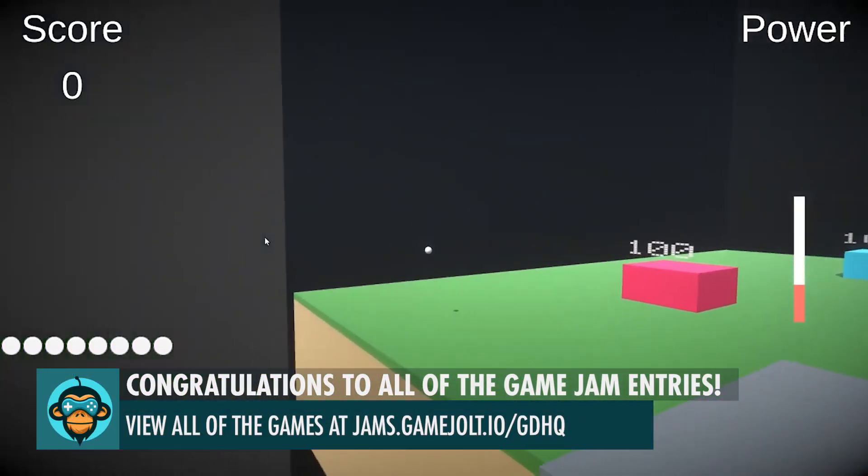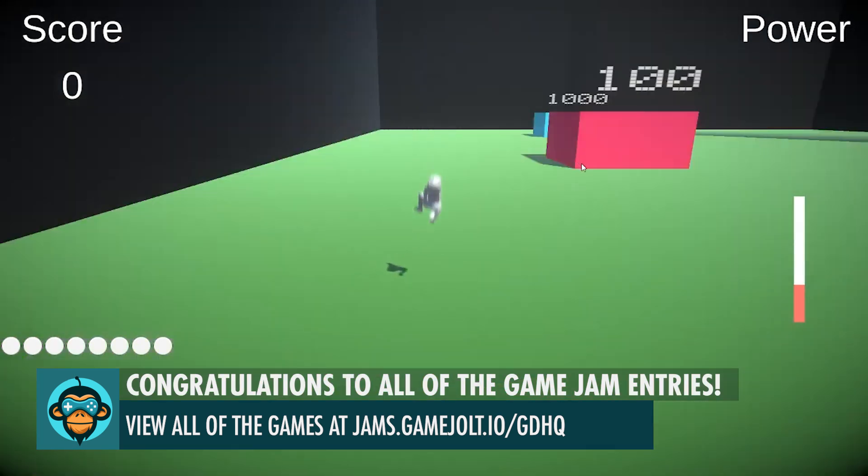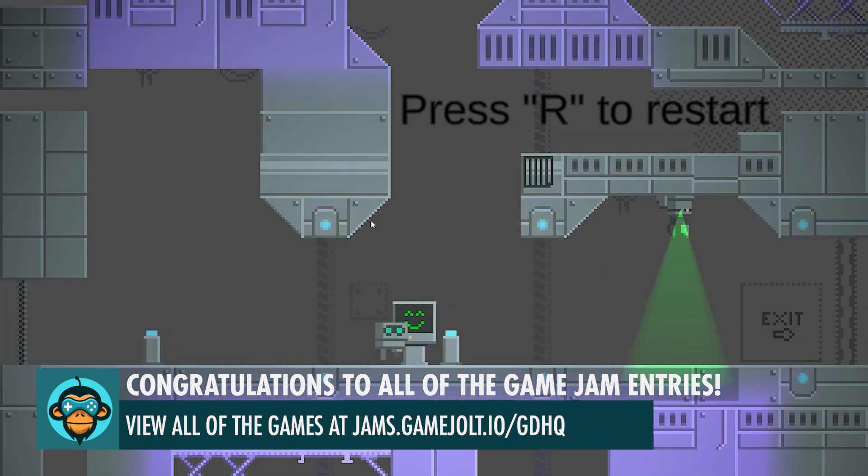A special thank you to everyone who participated in our Gamedev HQ Game Jam based on the theme of teleport. Great work with all those submissions — we loved everything we saw and we can't wait to host another one.